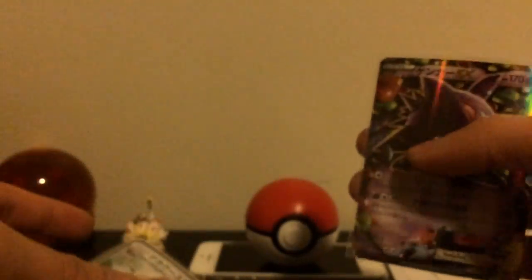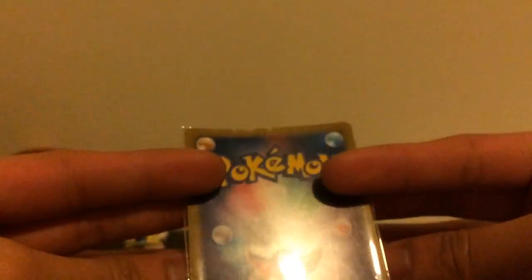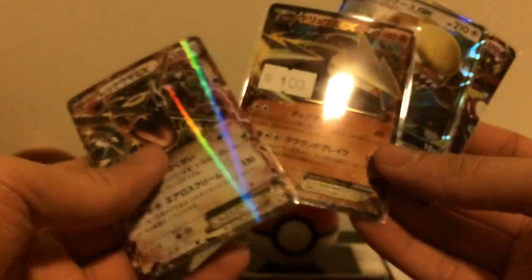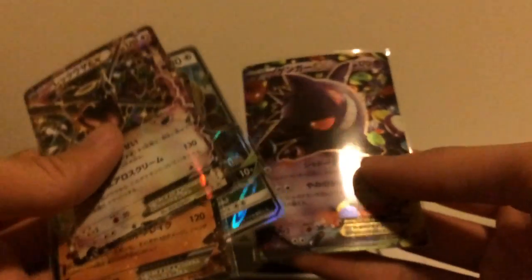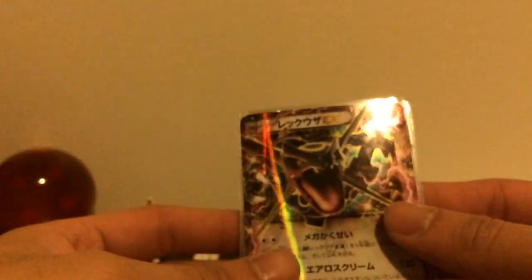I also got Comtrue EX — okay condition — and Gengar EX, which is probably the worst condition of the bunch. Let me remember the prices: I think this one was 300 yen, this was 100, this was 100, and this was 200, so about 7 dollars for four EX cards. I think that's pretty good.